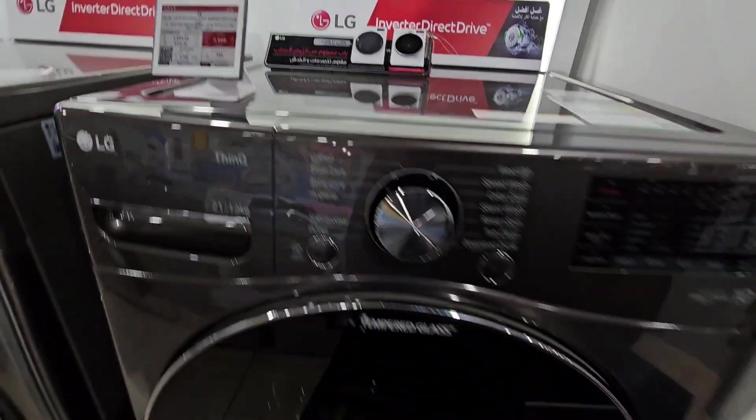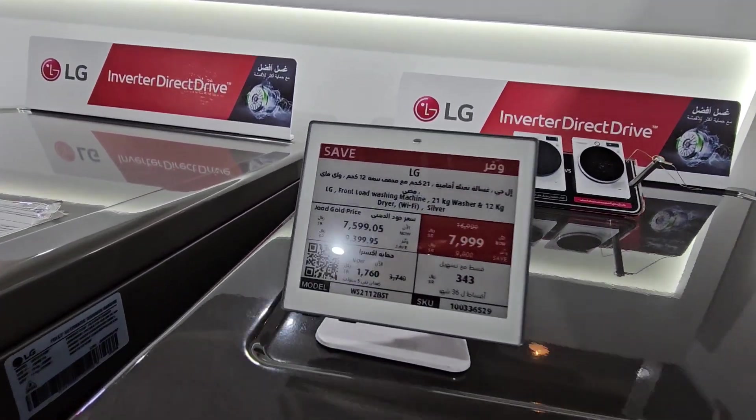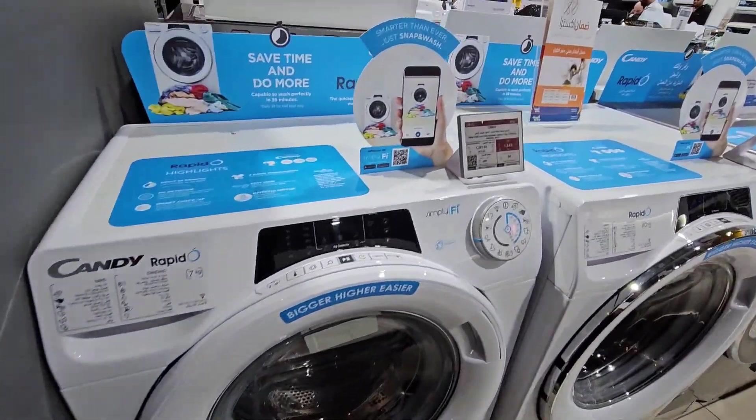21 kg. 16,999 kg. This is a Candy brand washing machine.